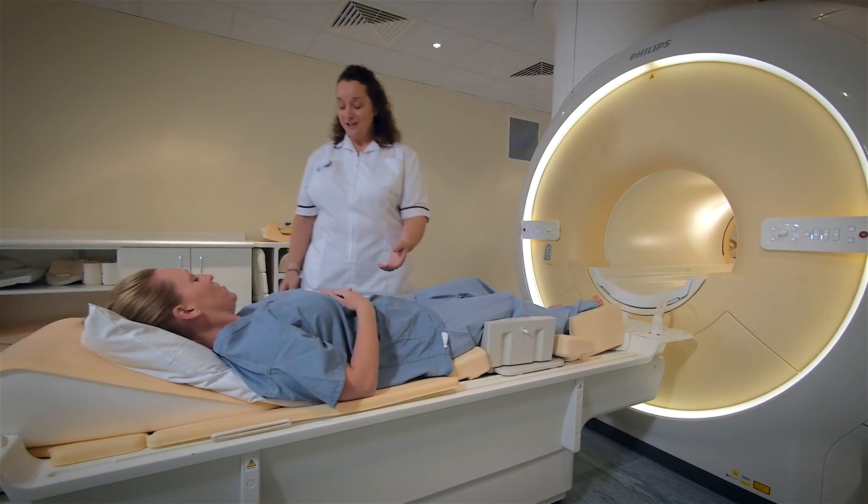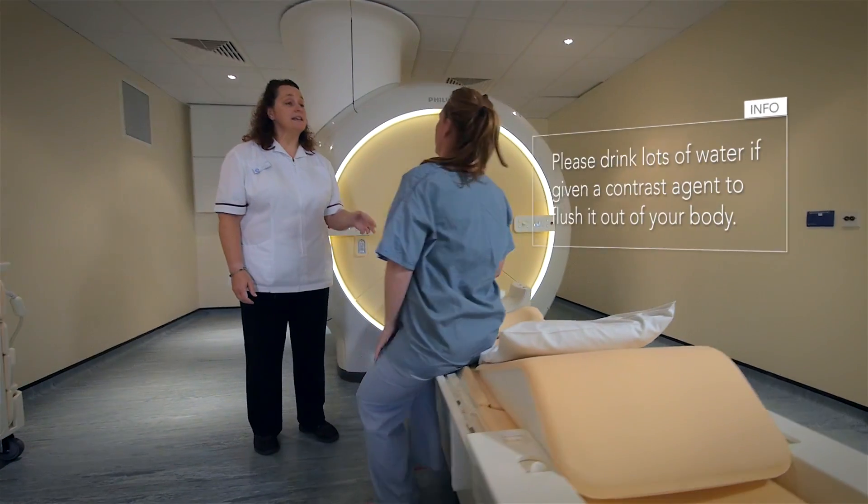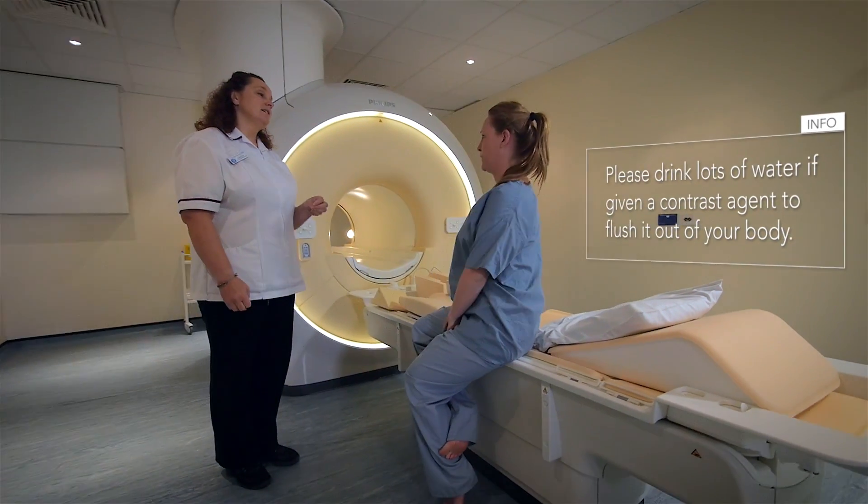A member of the team will check if you are okay and help you get up once the scanning has finished. You should be able to go back to your normal activities straight away.